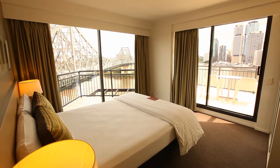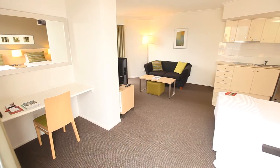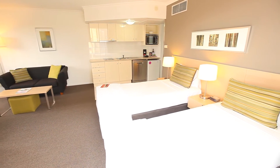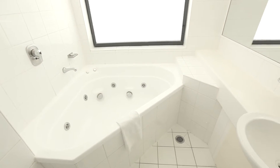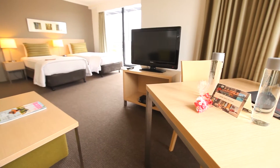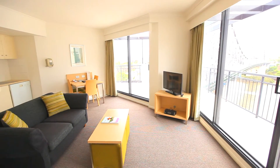Rooms vary in size and layout, but no matter which one you choose, all ooze modern luxury and sleek sophistication. All rooms feature spacious modern bathrooms, flat screen TVs, as well as premium amenities, making for a truly enjoyable stay.